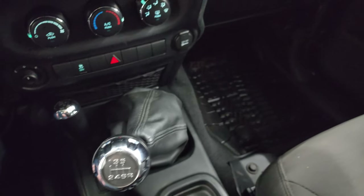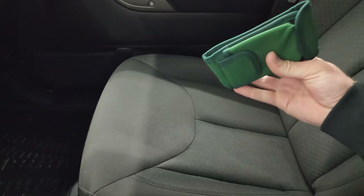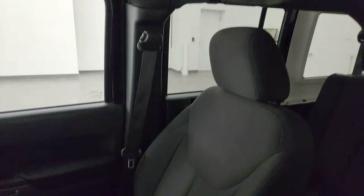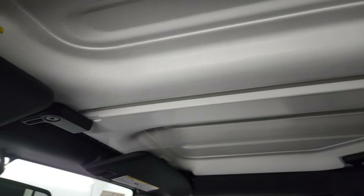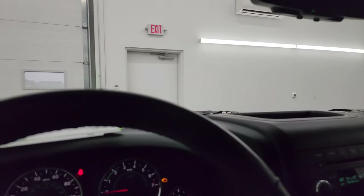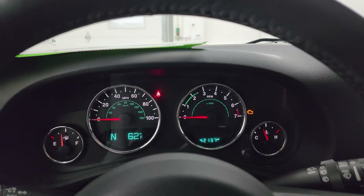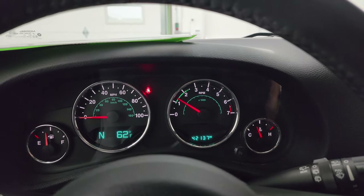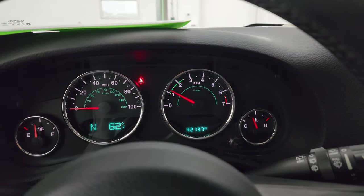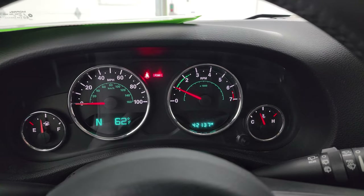Your six-speed manual transmission and 4x4 shifter are here. On the passenger side, the floor mat and seat are in fantastic condition. Here's your tool kit for taking the hardtop pieces off, and speaking of those hardtop pieces, they're in really nice condition. You also get the auto-dimming mirror. We'll start it up — starts right up with no check engine lights or anything like that.